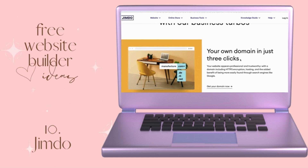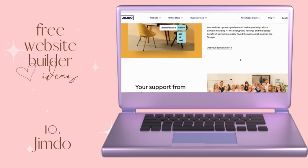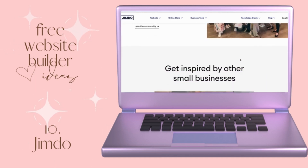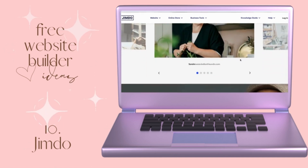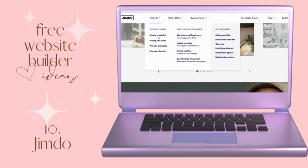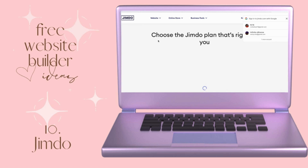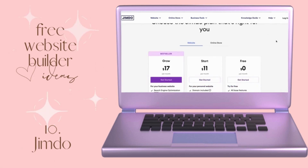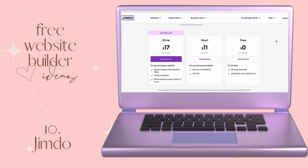That's it, you guys! These are 10 different free website builders you can use to build your business and get your website up very quickly. They are perfect for entrepreneurs — whether you're looking to start a blog, create a portfolio, or build an e-commerce store. These platforms will help you get online without spending a dime to start. If you found this video helpful, please give it a thumbs up and hit that subscribe button for more tips on growing your business. Thank y'all so much for watching and I'll see you in the next video. Love you guys, peace!